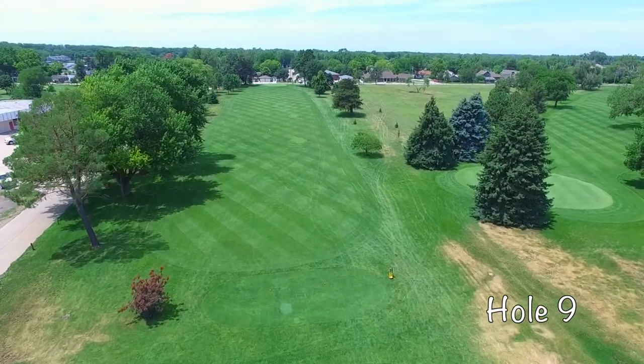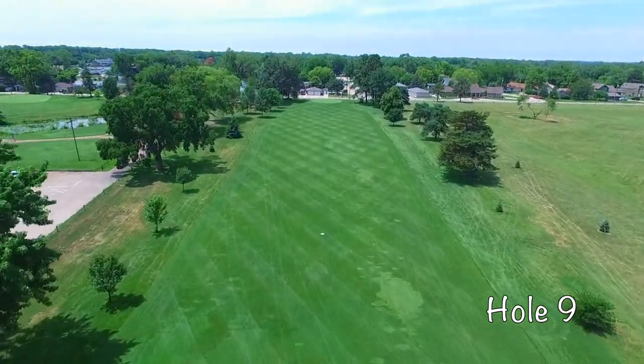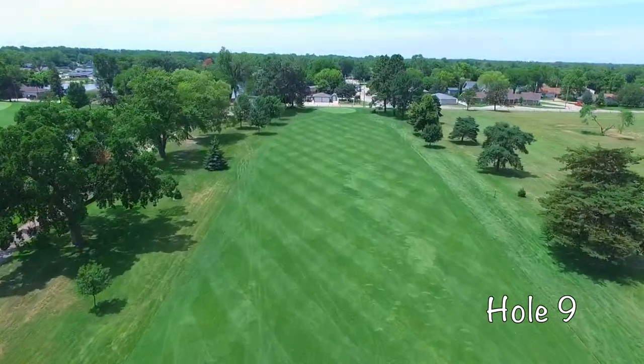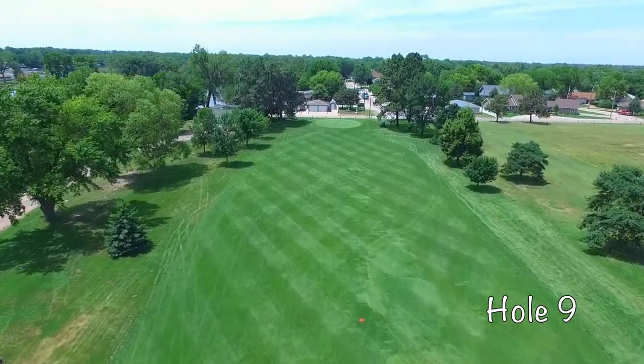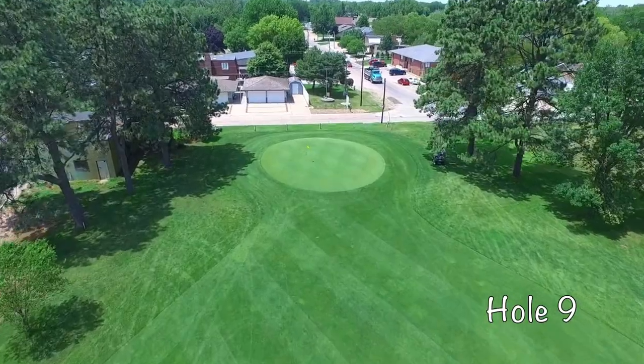Hole number nine at Vanburg is a straightaway par 4. The big hitters will give it a go with a driver or fairway wood. Be careful as this tiny undulated green is protected by out-of-bounds over the green. The smart play is to lay up to a good number for your best chance at a birdie.